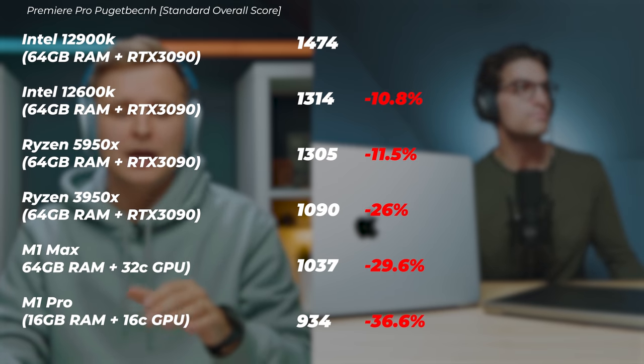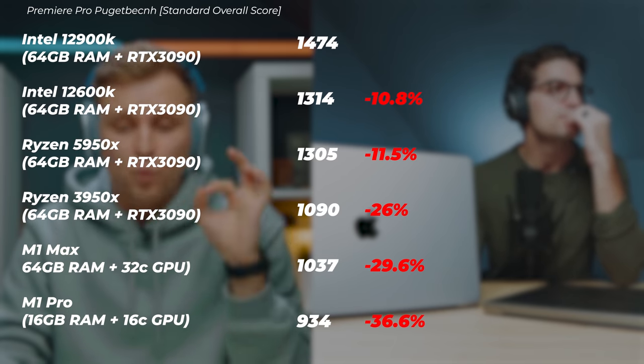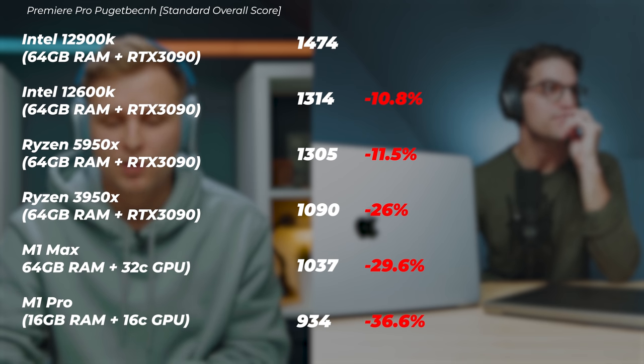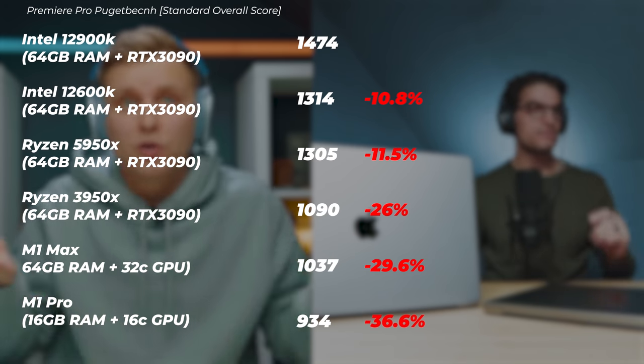I've got some benchmarks here for Premiere Pro. Timeline performance is probably the most important when it comes to video editing because rendering you can do overnight, but you can't do timeline performance overnight. Looking at the 12900K with RTX 3090 and 64 gigabytes of DDR5 RAM, it got 1,474 overall score in Puget Bench Premiere Pro. Going down to the M1 Max and M1 Pro, the M1 Max is about 30% slower and the M1 Pro is about 36% slower than the 12900K overall. The Ryzen 5950X is also slower in overall performance.